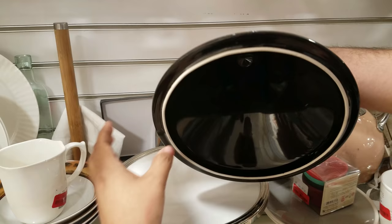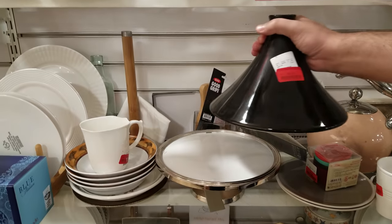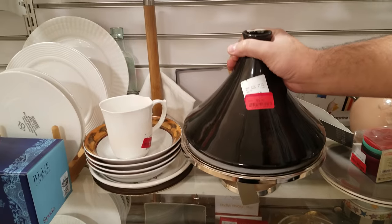It's chipped though. It's like a vase or something. It's like a dish with a chimney. I don't know, that's weird.